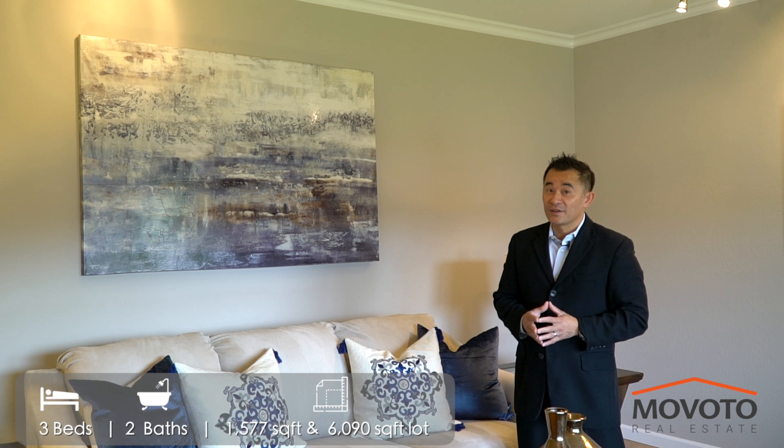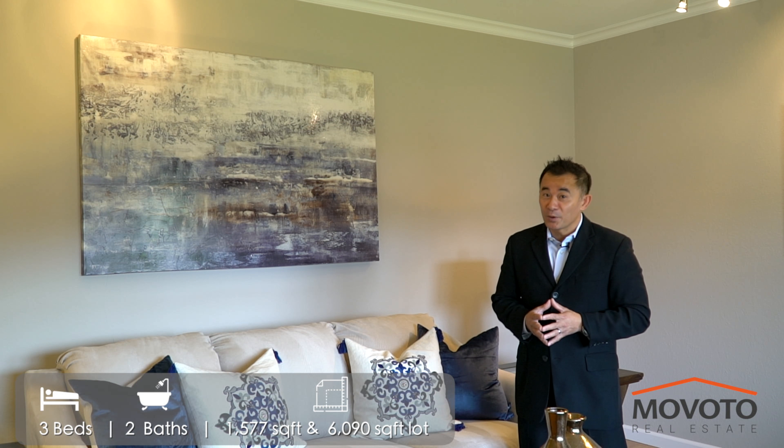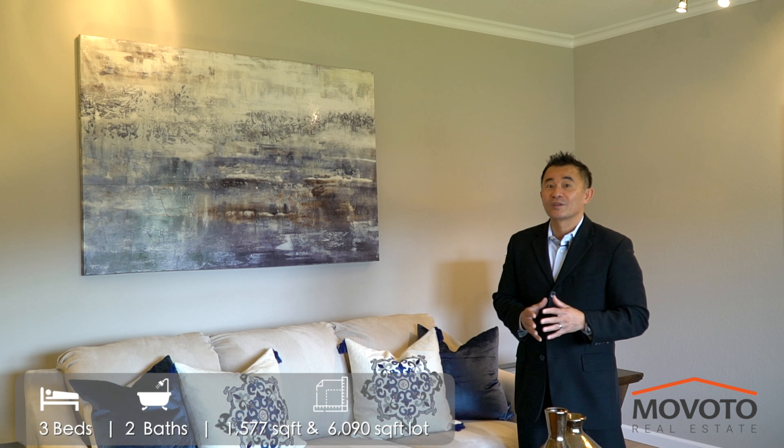Hi, I'm Tung Nguyen, and welcome to another exclusive listing by Movoto Real Estate. Today I come to you from 3171 Cropley Avenue in San Jose, CA 95132. Please join me as we tour this well-sized and updated single-family home in the coveted Berryessa neighborhood of North San Jose.